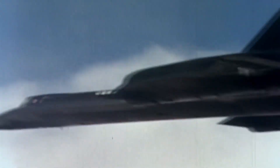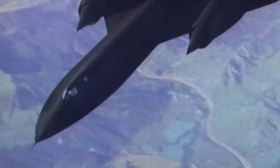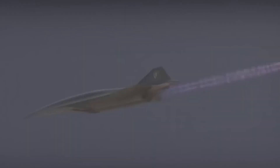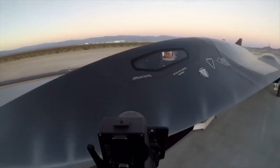The SR-71's titanium structure could withstand surface temperatures exceeding 900 degrees Fahrenheit. Twenty-seven years after its retirement, it still holds the world record as the fastest air-breathing aircraft ever built, having completed over 3,500 operational missions without a single loss to enemy fire. But its key limitation was emerging missile technology — by the 1990s, advanced SAM systems could theoretically intercept even the mighty Blackbird.